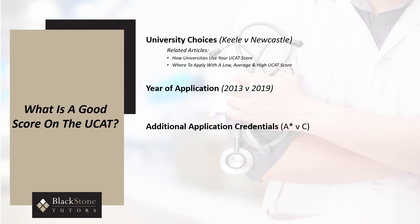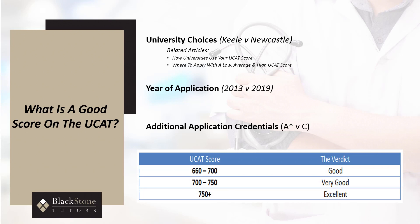Whilst an average UCAT score of 800 may give a candidate 20 out of 20 for the UCAT component, when combined with B's and C's at GCSE and poor predicted grades, this candidate may be prioritized lower for interview compared to a candidate with an average UCAT score of 700 and a strong accompanying application. All other factors considered, we aim for all of our Blackstone Tutors UCAT course students to score in excess of 700, and use the following table as a general UCAT score guide.